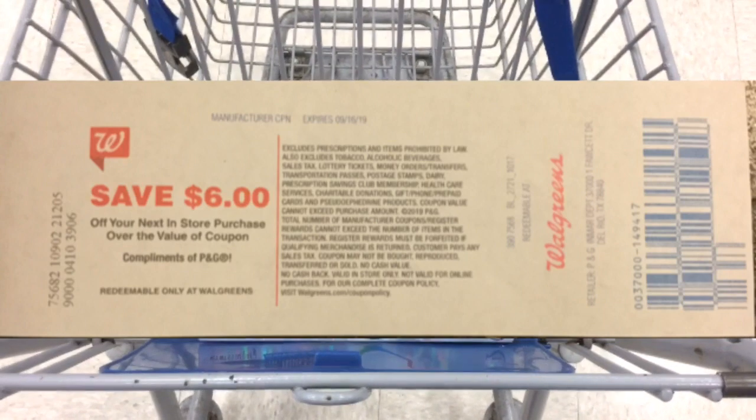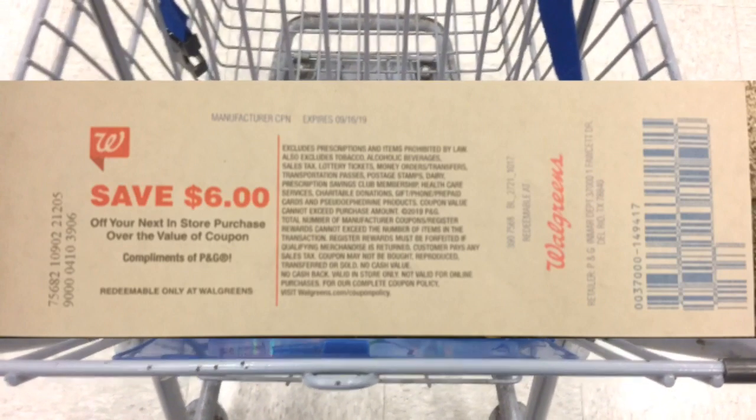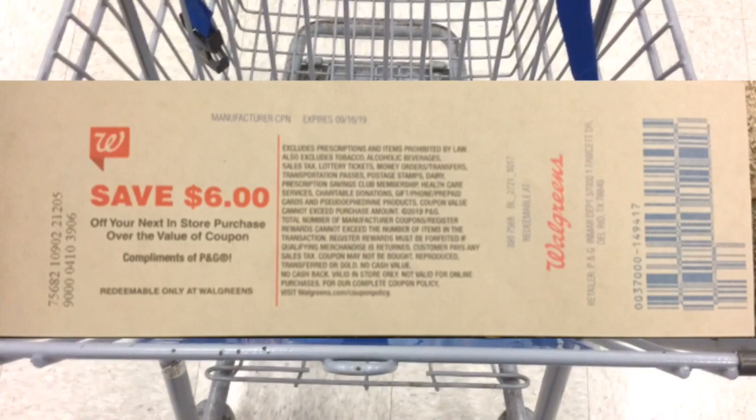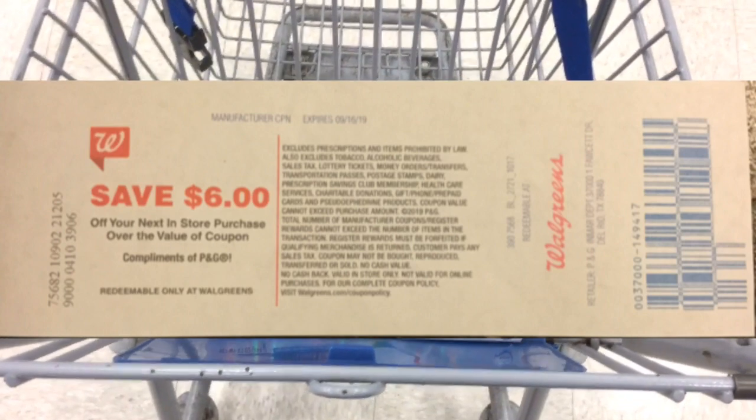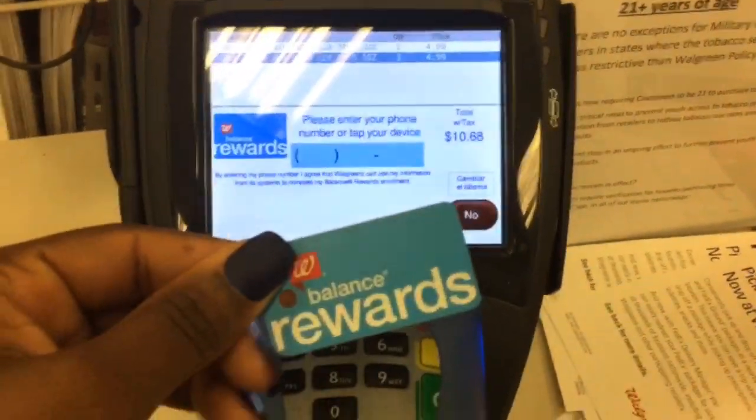If you have registered rewards, you're welcome to try to use them, but do keep in mind that sometimes if you use a registered reward, your digital coupons may not work like they're supposed to. When you get to checkout, hand the cashier your items and then enter your number right here on the screen, or you can give them one of these to scan.